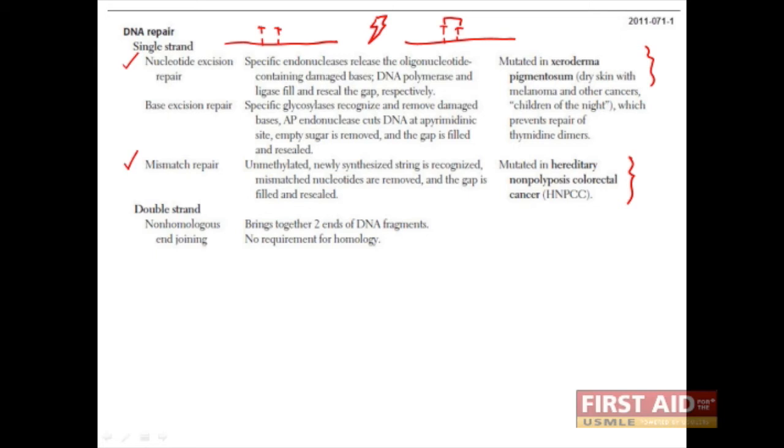The nucleotide excision repair system excises a good chunk of the DNA, chews away the mutation, and replaces it with new base pairs. The average human is bombarded by all sorts of radiation, and thymidine dimers do occur over the lifespan. However, the nucleotide excision repair corrects these, and very few consequential mutations occur. But in xeroderma pigmentosum, the system is impaired, and thymidine dimers cannot be corrected.